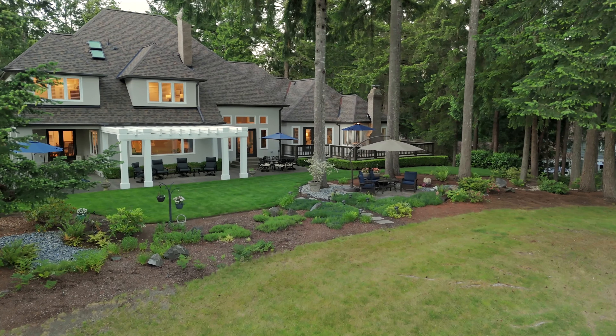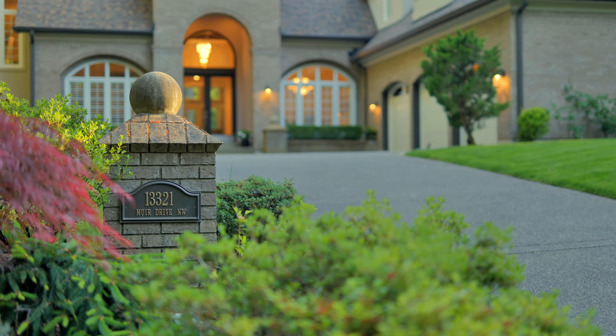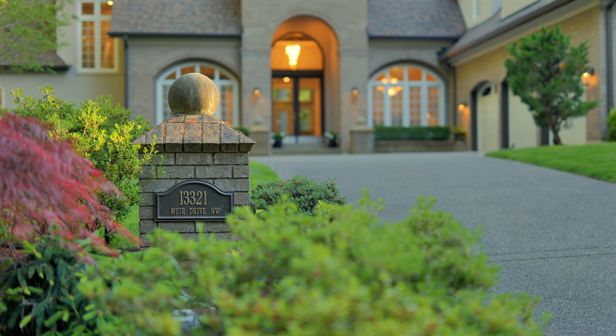CJ with Key2See here. Today we're in Canterwood Golf and Country Club. Let's take a look at what it's like to live on the golf course, proximity to downtown Gig Harbor, and all the amenities that come with that. Today we're going to use our latest listing, 13321 Muir Drive Northwest, to see what it's like. Let's take a look.